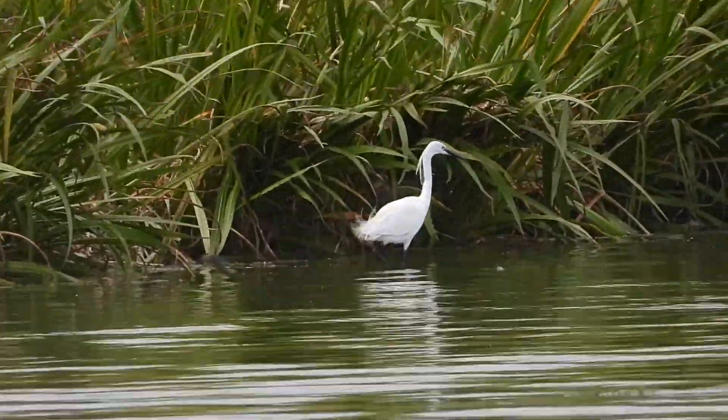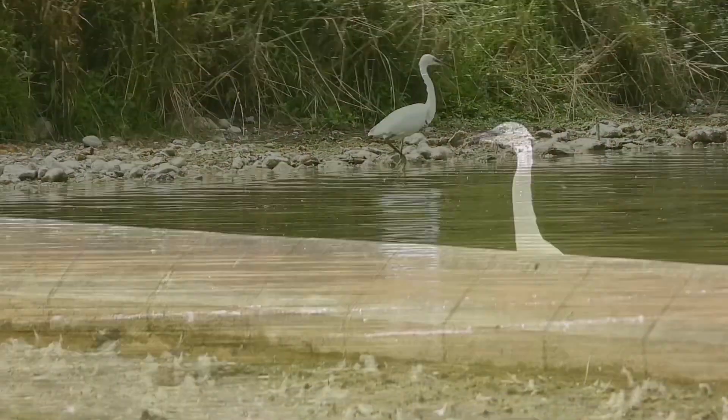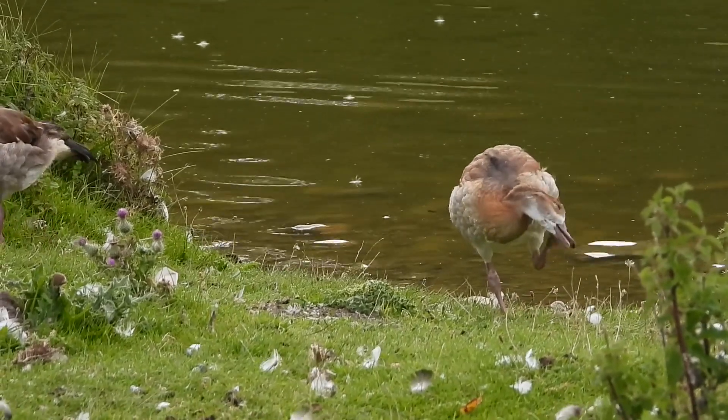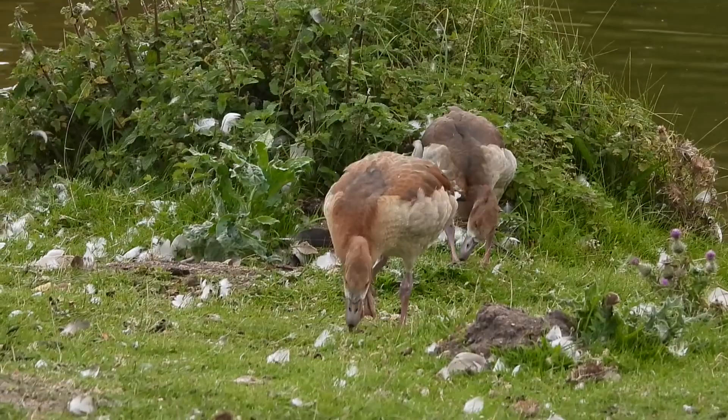Hi everyone, welcome back to my channel. I'm at Holcombe Hall in North Norfolk. I actually filmed this video a few weeks ago now. You'll probably remember when I put one of the house out, but I filmed the wildlife separately.